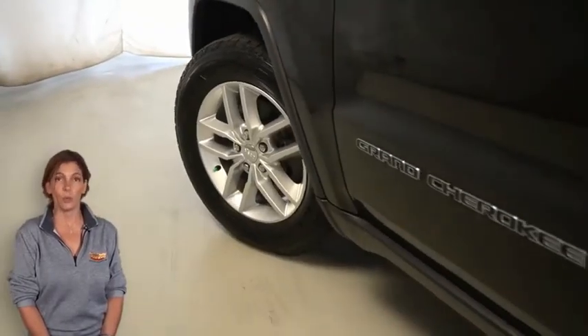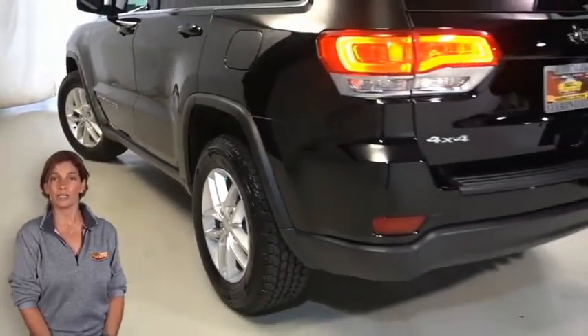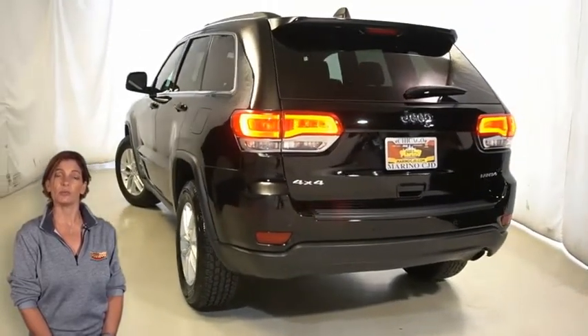With halogen quad headlamps, LED tail lamps, power heated mirrors with manual fold-away, and 18 inch satin silver aluminum wheels.